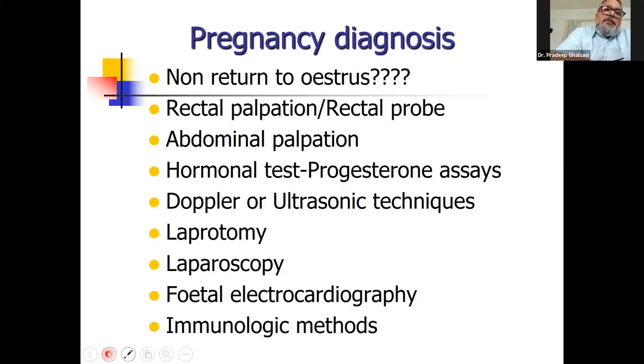With the abdominal palpation technique, you cannot detect the fetus for almost three months, so it can only be used after three months of pregnancy. Then there are hormonal tests where progesterone assays are done, which I will talk about in later slides. There is also the Doppler or ultrasonic technique.